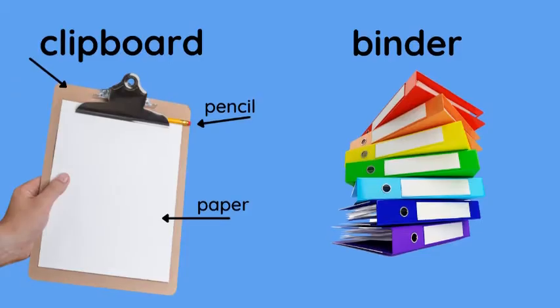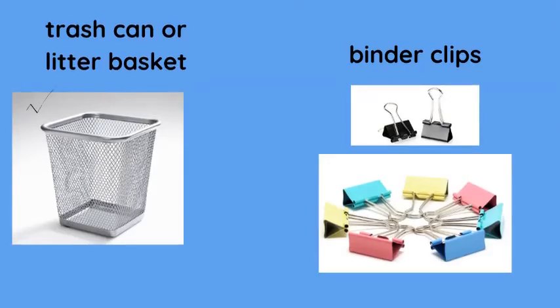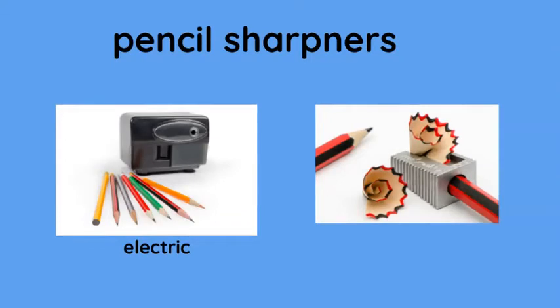A clipboard with a pencil attached to it and some paper. We have a stack of binders — a binder is something we put a lot of paper in. Trash can or litter basket. Binder clips. Pencil sharpeners — we have electric pencil sharpeners, and then we have the manual pencil sharpener.